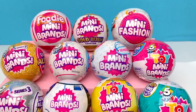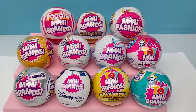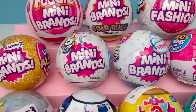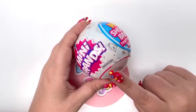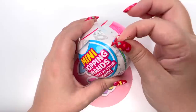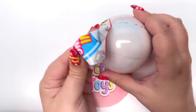Less chatter, more opening — let's do this! I'm not gonna go in any particular order, I'm just gonna pick with my heart. I'm gonna pick the series that made me fall in love with Mini Brands, and that is Series 1. Look at this — this was packaged October 20th, 2020. This is two years old!